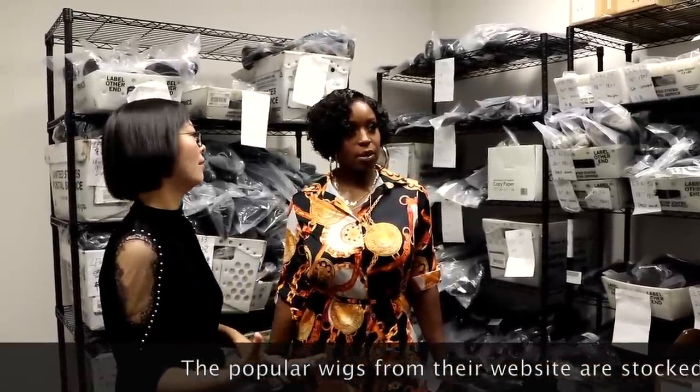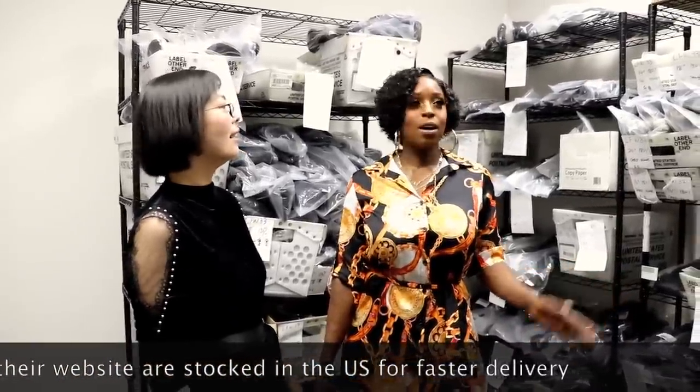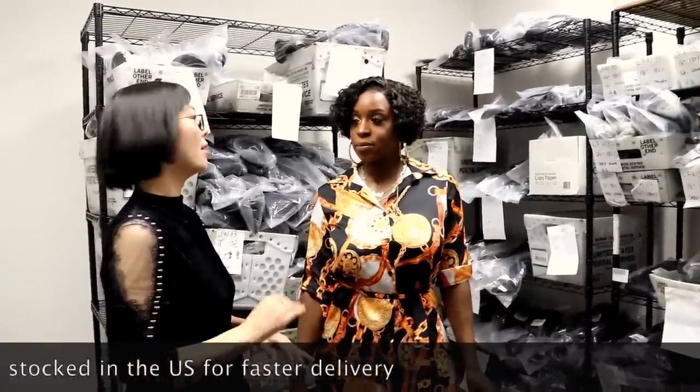We stock popular styles here for people to receive them sooner. Storing it in the US makes it quicker to get it out to the customer. We can ship it out the same day — if people place an order this morning, we can ship it out this afternoon. Same day shipping — that's excellent.